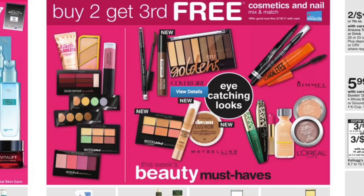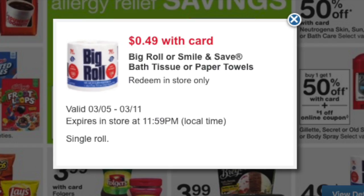Other brands involved with the buy two, get the third free on cosmetics include Rimmel, L'Oreal, Maybelline, and CoverGirl — so fantastic. And a final thing: $0.49 for the big rolls of paper towels, the Smile and Save brand. This might be a good stock-up price if you are running low and prefer the Walgreens brand over Scott or Cottonelle.